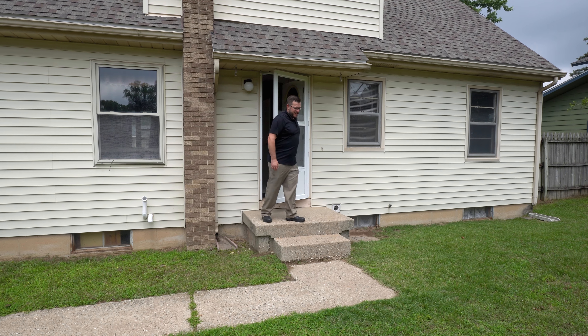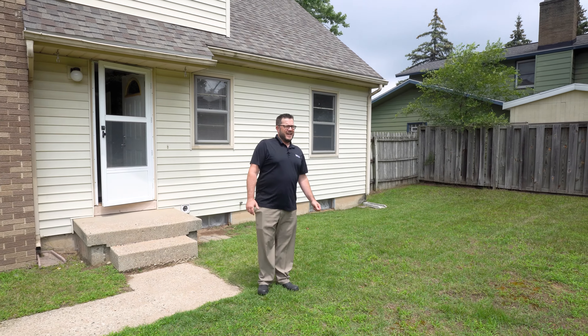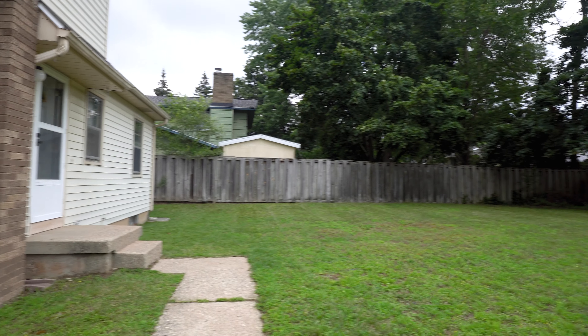That's the inside — let's check out the outside. This is a really nice backyard. You've got a ton of space, room for kids to play, the dog to run, and there's a privacy fence you'll see here in a minute.